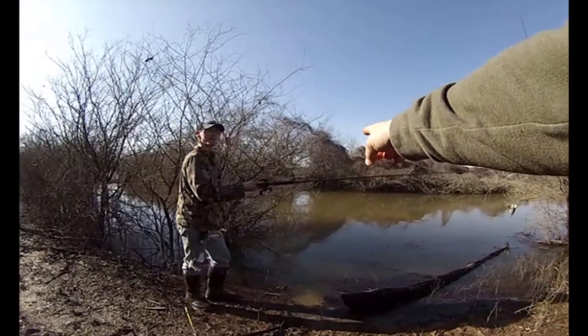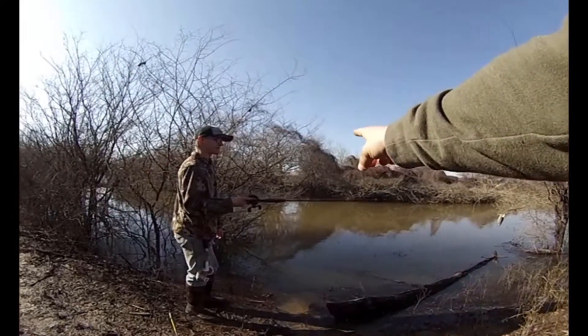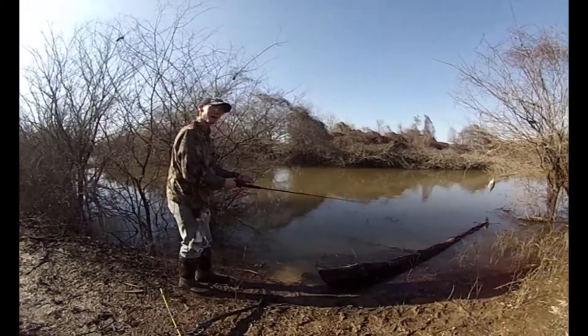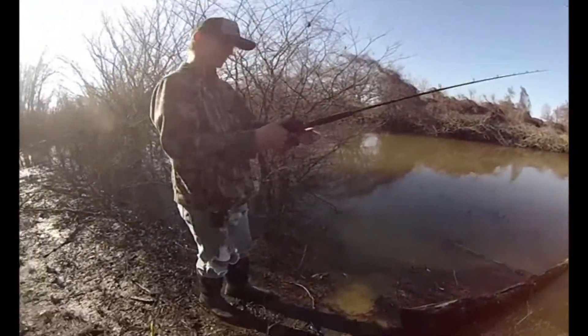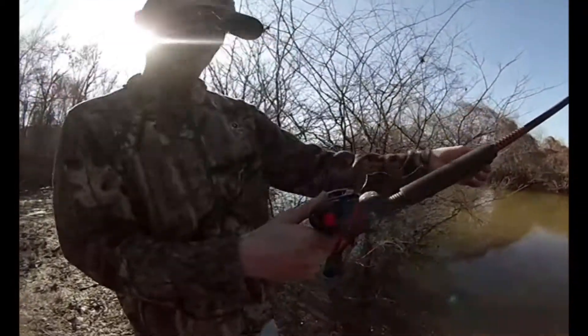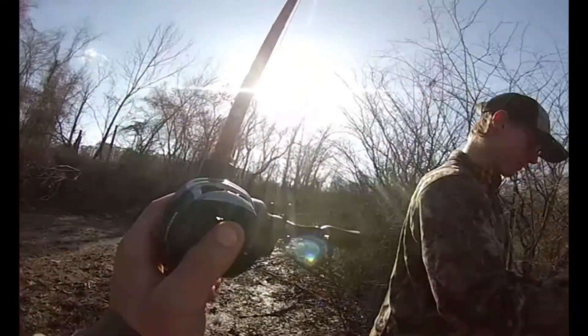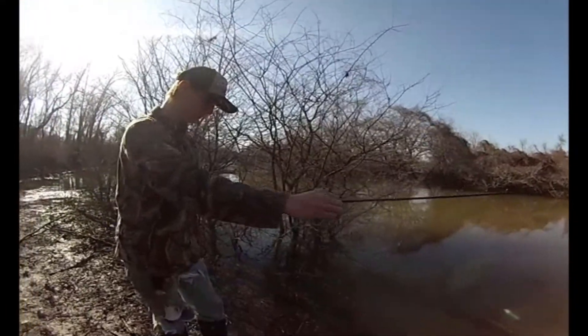One shot in the hole. Back in there. Now, that would have been accurate too. This right here is why you need a CastKing reel. The Royal Legend would have made that like a pro, you know what I mean?